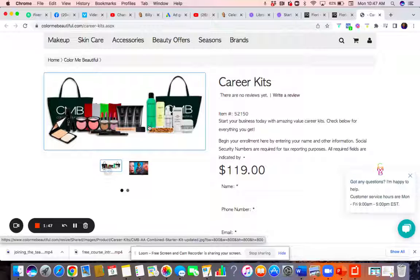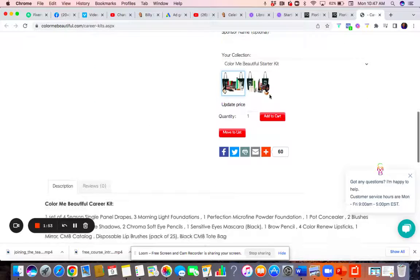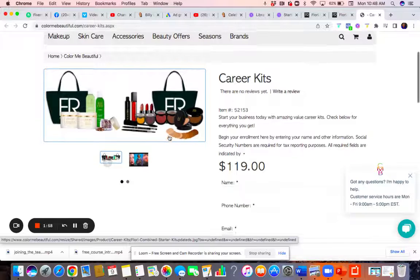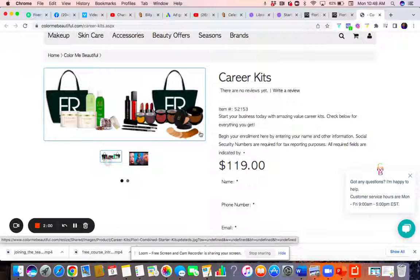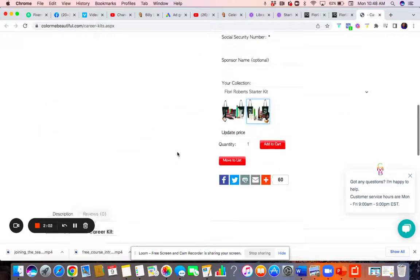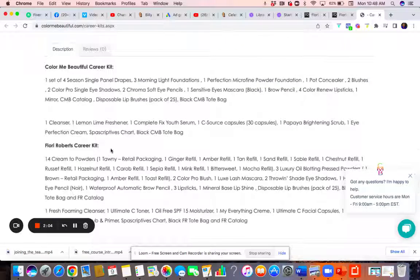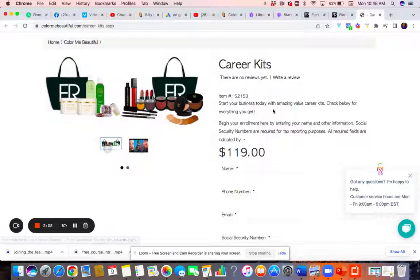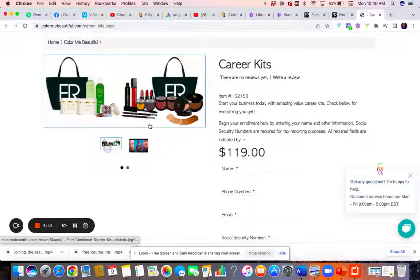This Color Me Beautiful kit is when you're working more with white clients. And this one right here is for more your African-American clients. You get all your foundation shades — scroll down and it tells you exactly what you're getting to get started. You get a whole lot to start your business for $119. How many times do we go somewhere and two products alone cost us about $100?